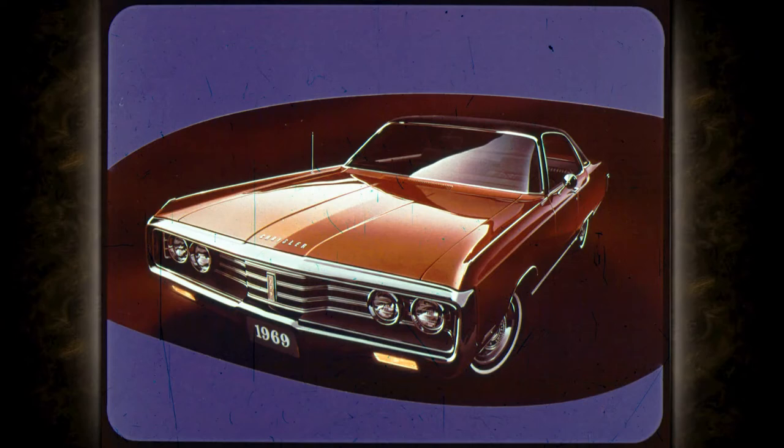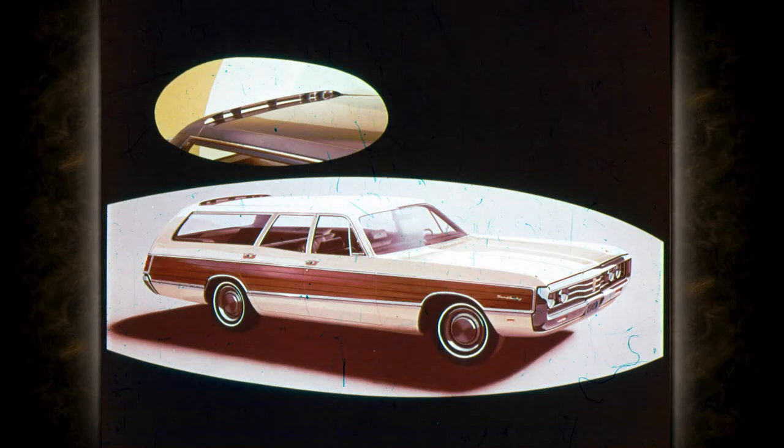New Yorker comes in two and four-door hardtops and a four-door sedan. The new Town and Country station wagon now shares the New Yorker grille along with the aerodynamic design. Other 1969 wagon features include a built-in rooftop air deflector that keeps your rear window clean and a dual-action tailgate.